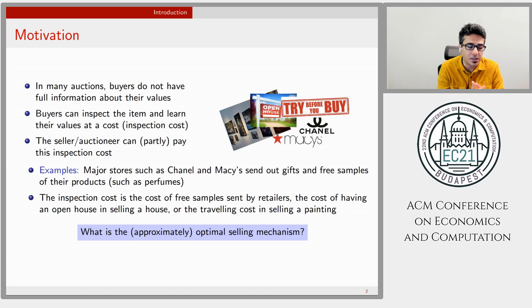or reimbursement of traveling costs when selling a painting. The question we ask in this paper is: what is the approximately optimal selling mechanism?